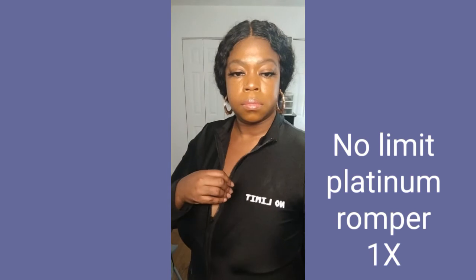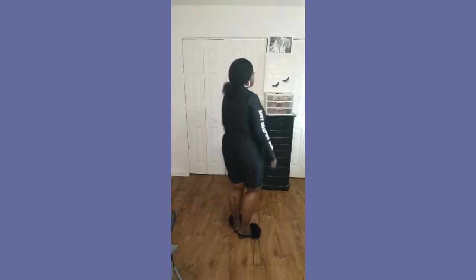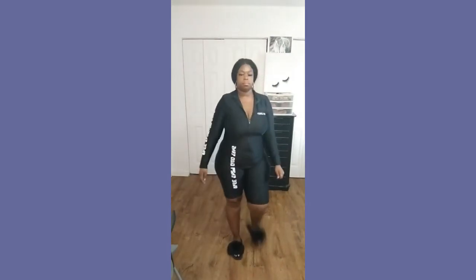So this next one is the No Limit Platinum romper in a size 1x. I've been trying to get this romper for years — I've been on everybody's website trying to decide, and I finally just bit the bullet and got it. It fits very good — not too big or too tight, just right. I'll probably rock this with some black Air Forces, black Air Max, or black Pumas I just bought. You can even rock it with boots when it gets cool, like some knee-high boots. Either way, rock it with some long hair or a long ponytail — make it work, sis!